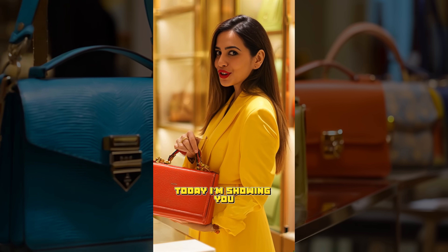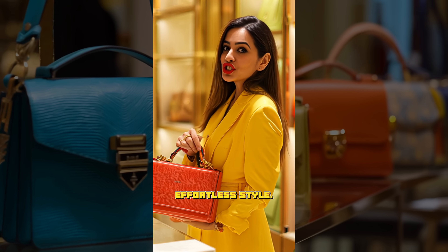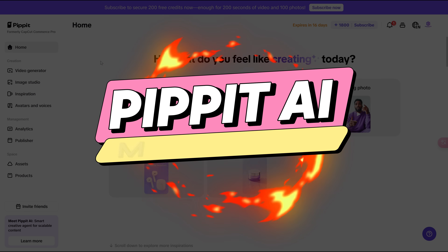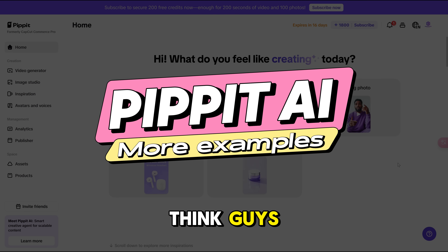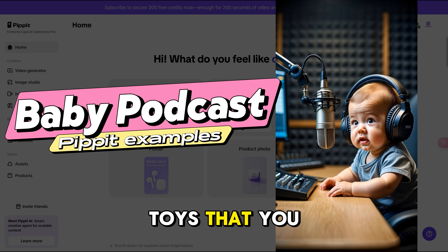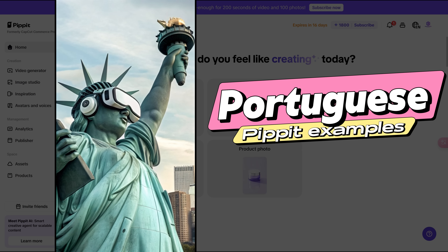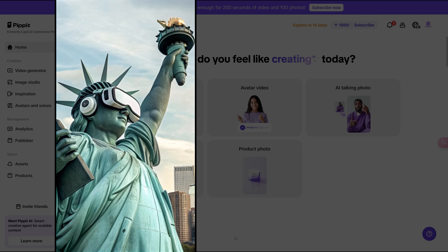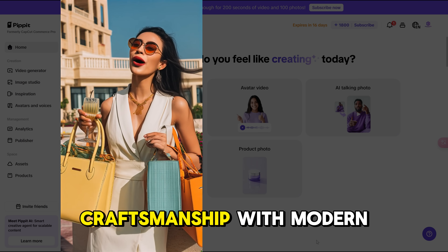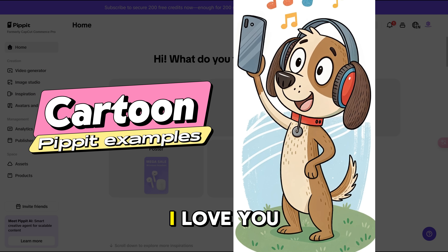Here are a few examples generated using Pippet. First: 'Hi beauties. Today I'm showing you Vault Milano, a stunning line of leather bags made for bold, effortless style — chic, sharp, and built to turn heads.' Another example features a baby podcast voice, a Portuguese-language avatar of the Statue of Liberty discussing VR headsets, a second Vault Milano variation, and even an animated pet saying 'I wish I could talk so I could tell you how much I love you.' Let me know in the comments what you think!